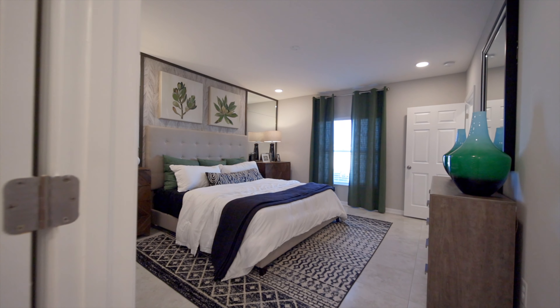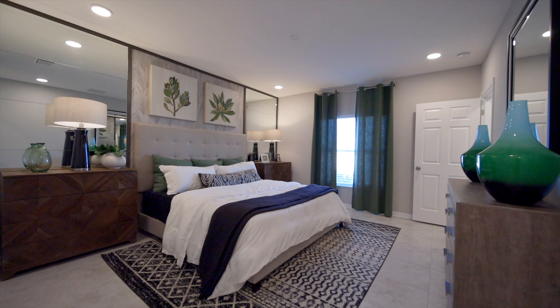When it's time to call it a day, you can retreat to your spacious owner suite towards the back of the home where you have total privacy. It's bright and open, and everything you need is right here — his and hers vanities, a walk-in shower, and plenty of space for your wardrobe in the walk-in closet.